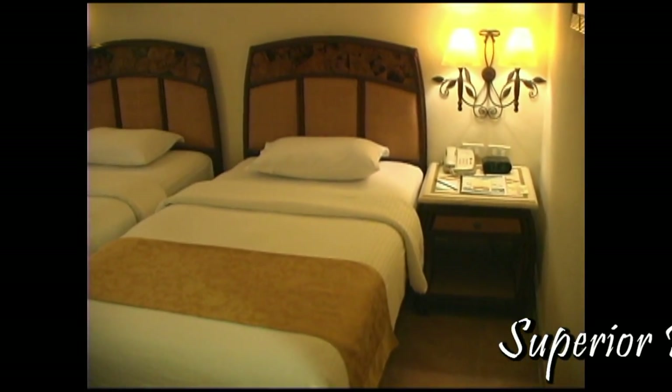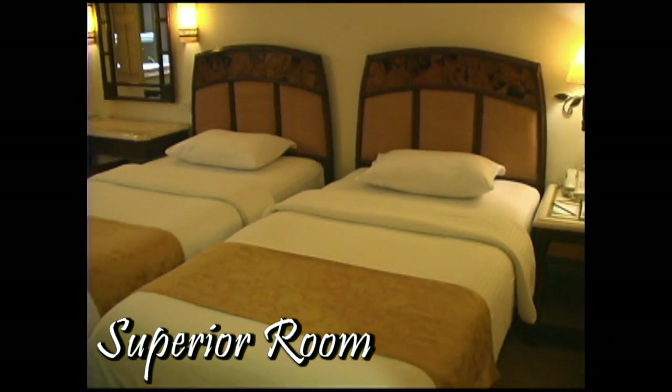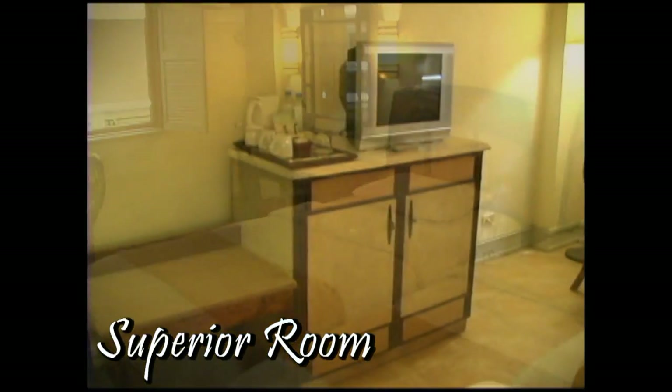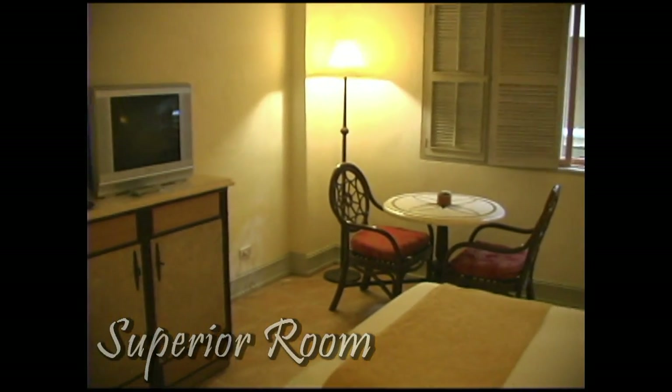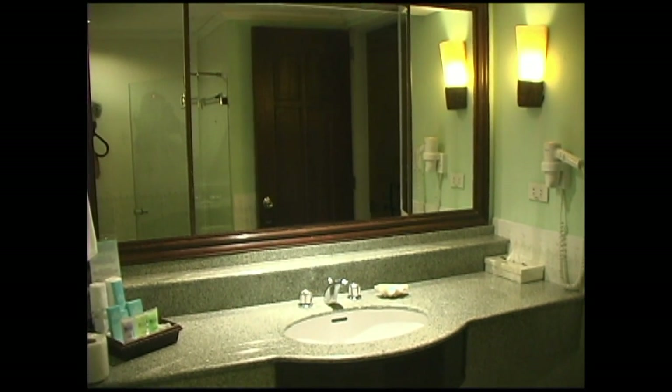Here we are inside the Superior Garden View room. Two twin beds. Here we have a luggage caddy, cable TV, bottled water, a sitting area, and a window that looks out into the garden area.